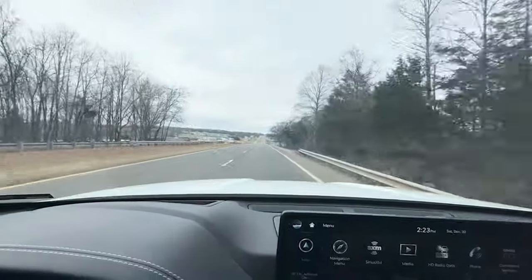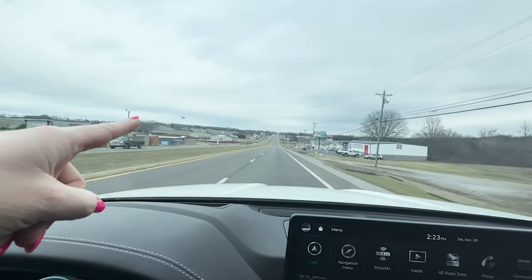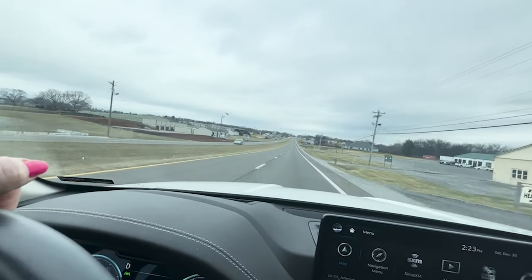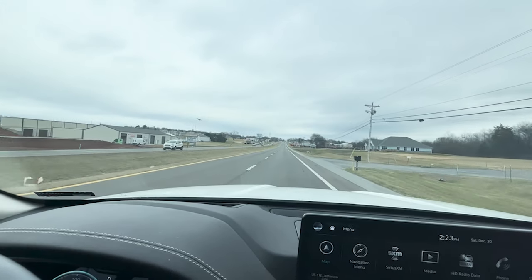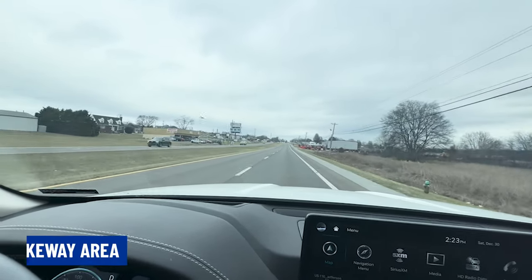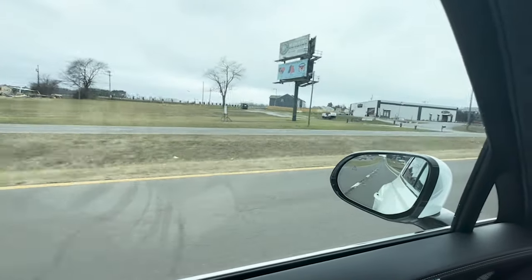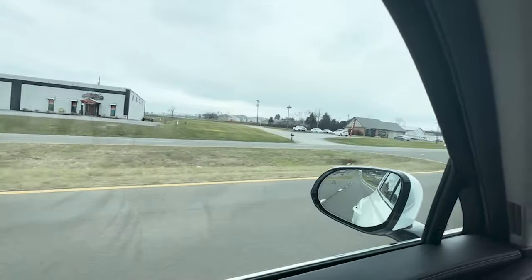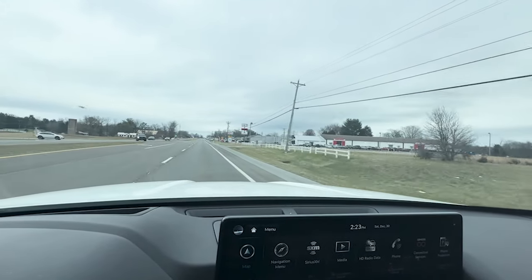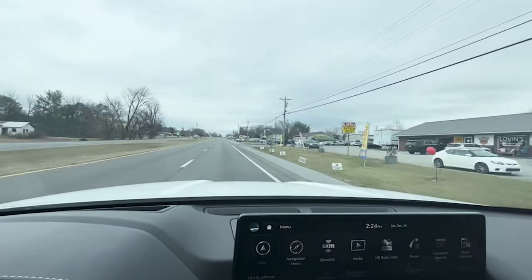At some point we are crossing over into Talbot. I want to point out those houses back there — that is all DR Horton development. DR Horton has several communities here in the Jefferson City, Talbot, Morristown area. This area specifically is called the Lakeway area. Talbot has started up — it's very much like almost all one melded together. That is 11E going through Jefferson City.